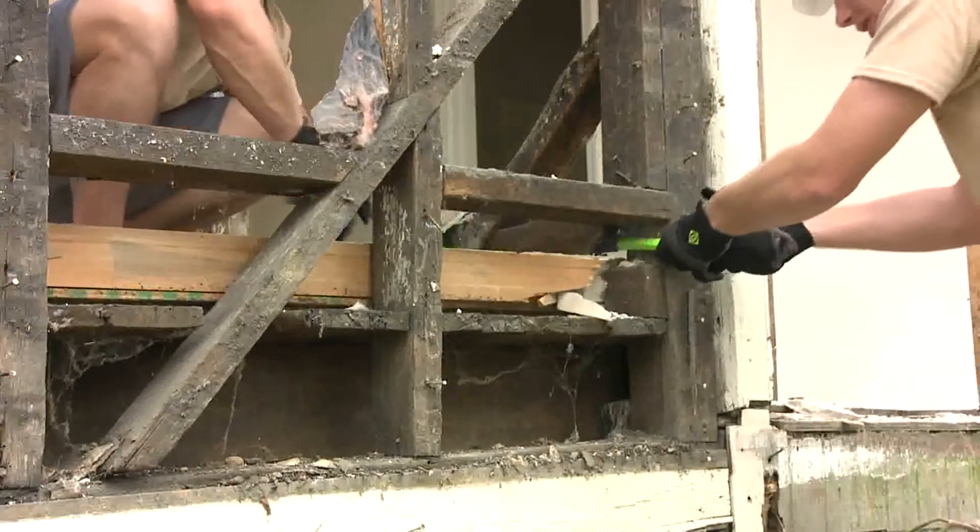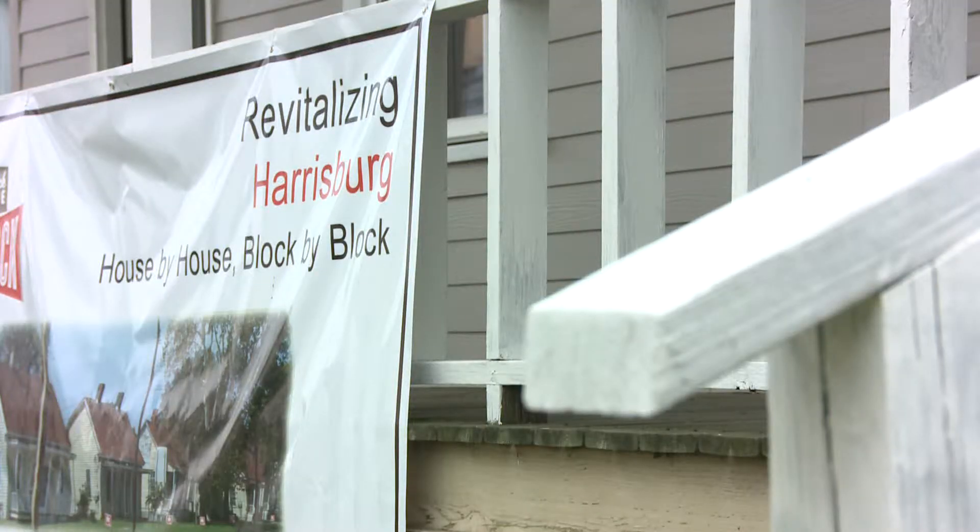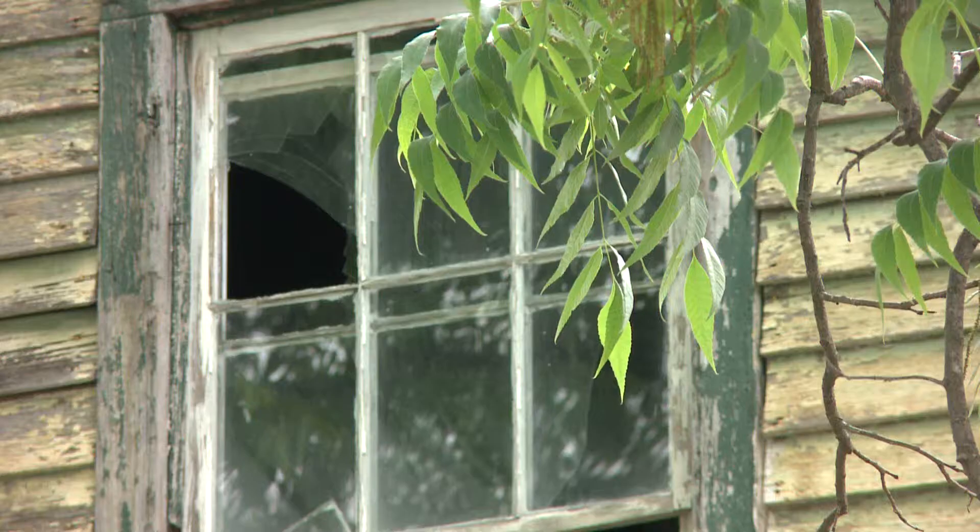It's definitely a good feeling to do anything you can and get something positive accomplished, knowing that someone will be able to live in this house and it'll become a home for them. That's really rewarding. They're helping out a local nonprofit called Turn Back the Block.